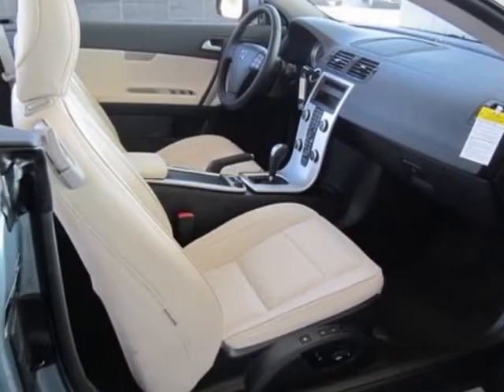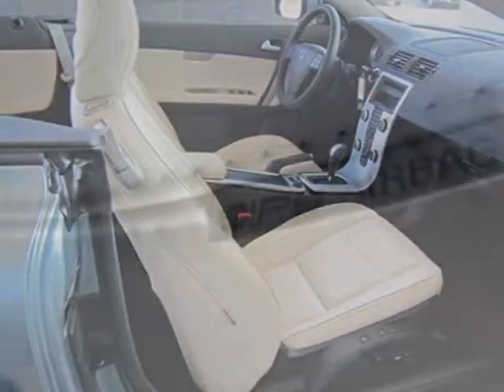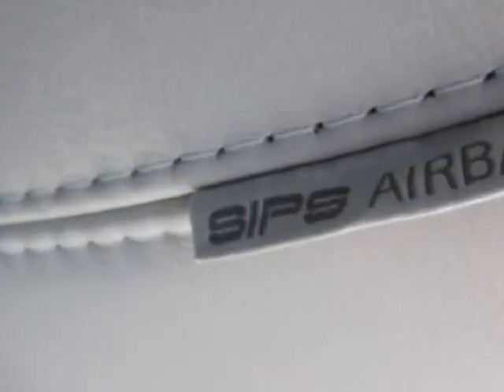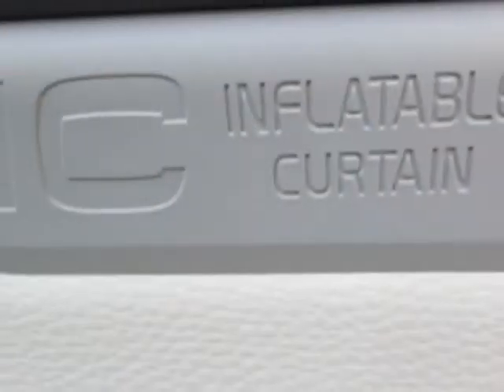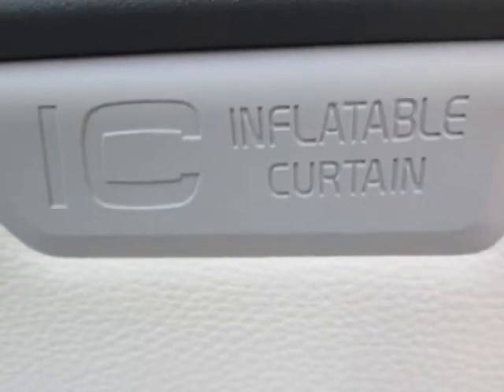This C70 boasts a 2.5-liter engine and has a 5-speed automatic transmission. Additional options for this vehicle include the Climate Package, Celestial Blue Metallic, and the Calcite Sovereign Hide Leather Seating Services Off Black Interior.